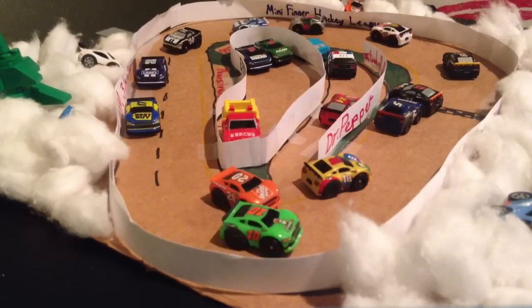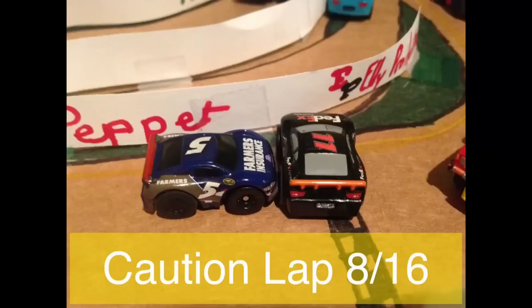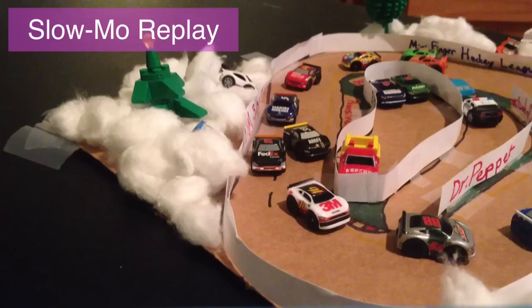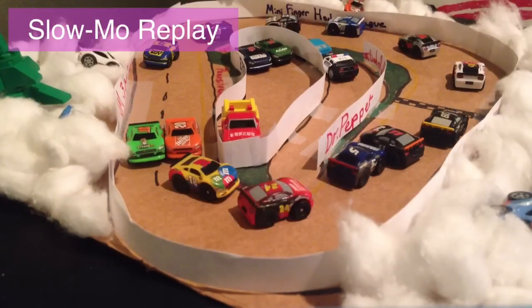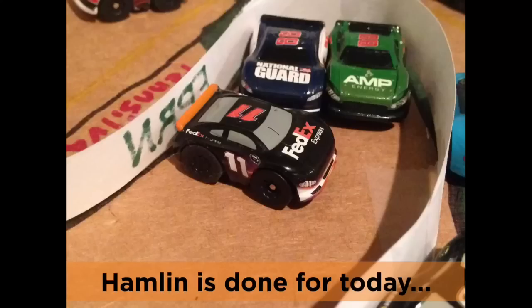Newman hits the inside wall into Hamlin — Kane is involved. Caution is out here on lap 8. Let's see a slow-motion replay: it looks like Newman hit the inside wall, came up into Hamlin, who spun out right in front of Casey Kane. Denny Hamlin will be done for today.